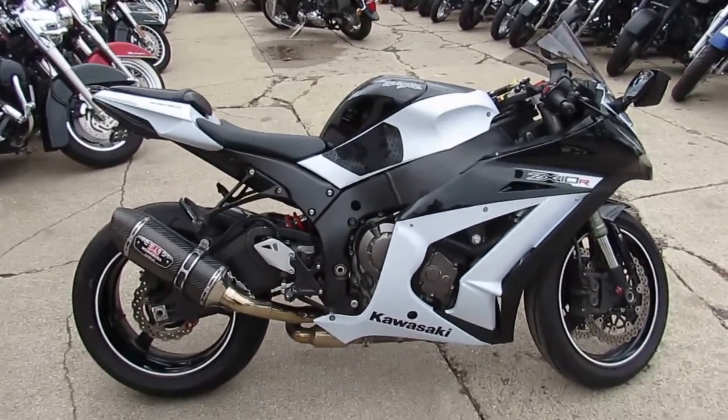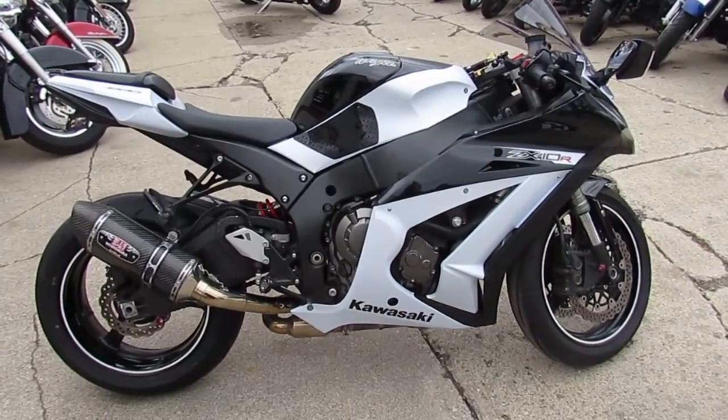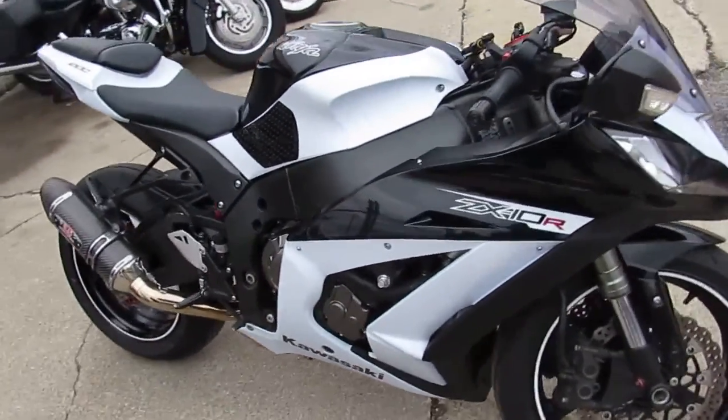Hey guys, Andrew and Aaron at Approval Powersports doing some videos on the used sport bikes we got in stock. Over 200 used sport bikes in the showroom. This one here, 2013 ZX10.